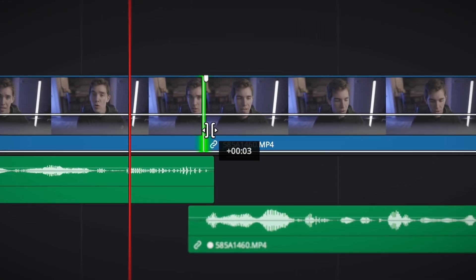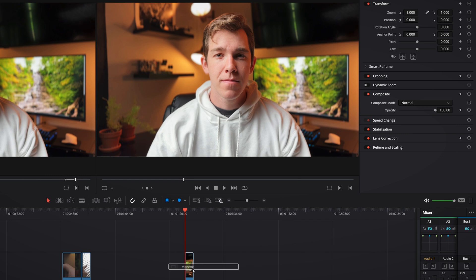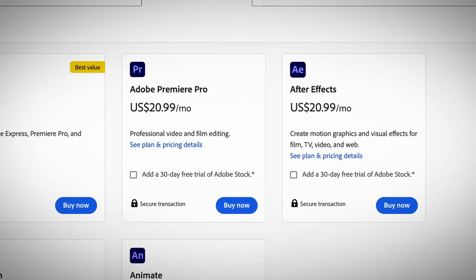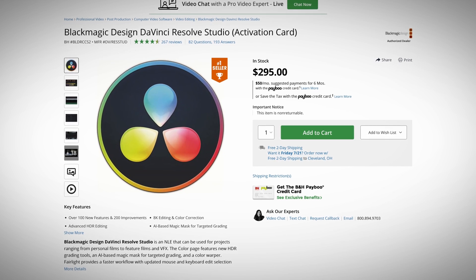DaVinci is great for beginners because its UI is super optimized, non-linear, similar to Premiere, but also just a lot more intuitive in my opinion, which makes it easier to learn. On top of that, the non-studio version of Resolve is completely free, so there's no need to initially invest hundreds of dollars on a year's subscription like Premiere. Personally, I found I wanted some of the more advanced features and slightly faster processing power of Resolve Studio, so I ended up paying for that — which was just a little bit more than a year's subscription to Premiere Pro.